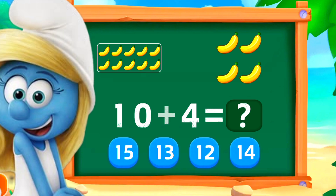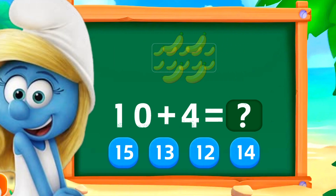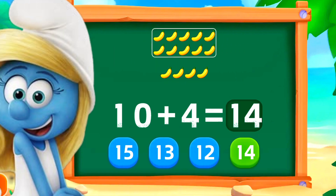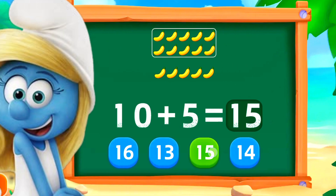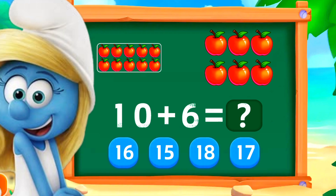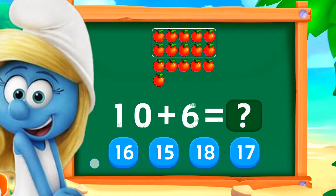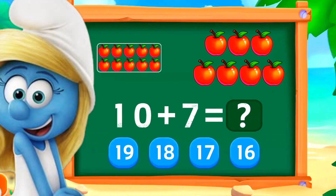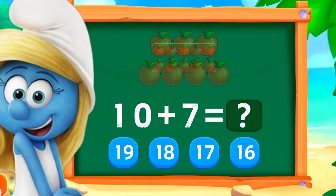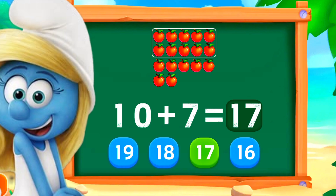10 plus 4 is 14. Good work. 10 plus 5 is 15. Excellent. 10 plus 6 is 16. Wonderful. 10 plus 7 is 17. Good work.